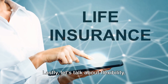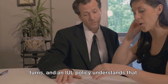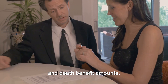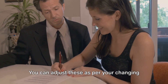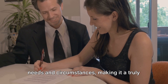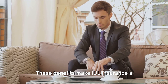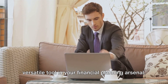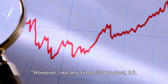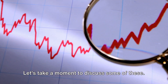Lastly, let's talk about flexibility. Life is full of unexpected twists and turns, and an IUL policy understands that. It offers flexibility in premium payments and death benefit amounts. You can adjust these as per your changing needs and circumstances, making it a truly adaptable financial tool. These benefits make IUL insurance a versatile tool in your financial planning arsenal. However, like any financial product, IUL insurance is not without its considerations.